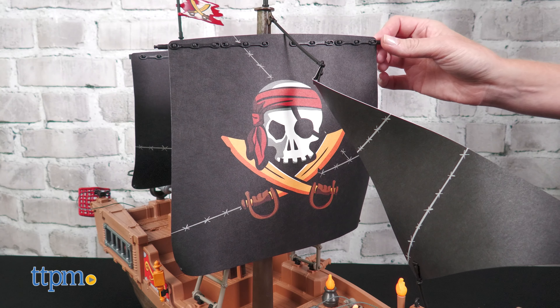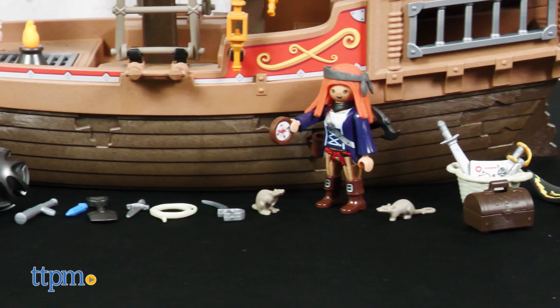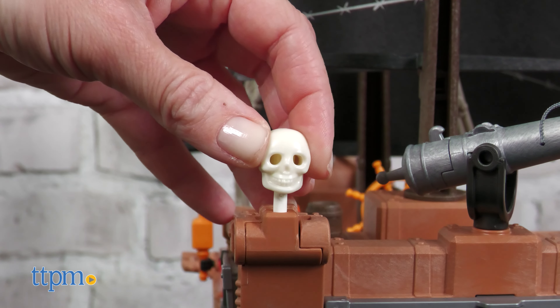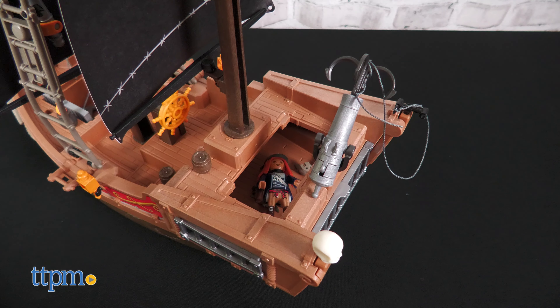The ship's sails move, the cannons rotate, and there are 130 accessories to jumpstart the storytelling. You get everything from a compass and weapons to gold coins and decorative bits for the ship. Three Playmobil figures and four animals are also included. Plus, the pirate ship really floats.